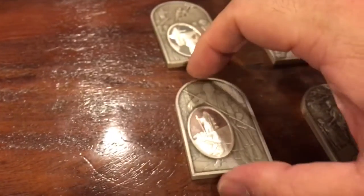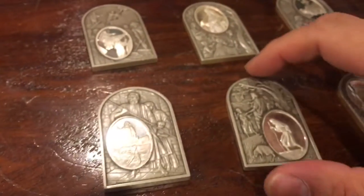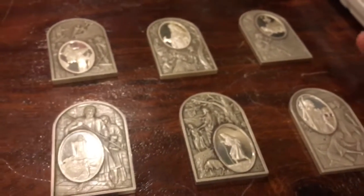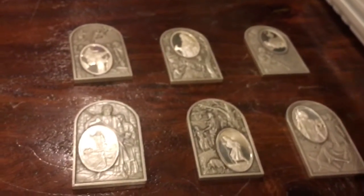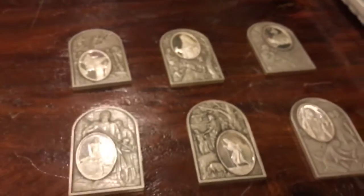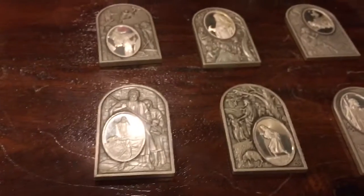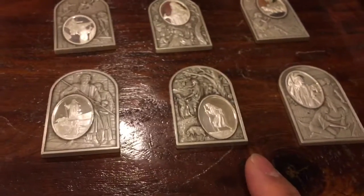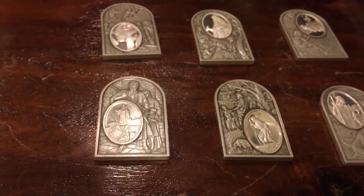I did some research on them and they were made by the Franklin Mint. So these are actually sterling silver keepsakes. We only have six out of the ten that used to be in one set — like some sort of framed set. I looked up what 1000 grains means, and basically each one of these bars is almost — actually roughly — two ounces of silver.